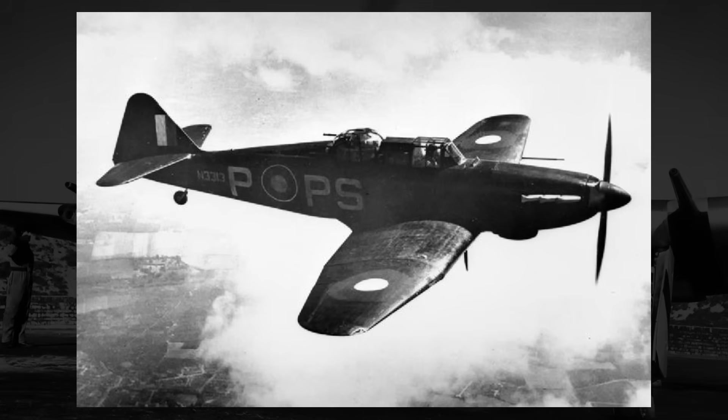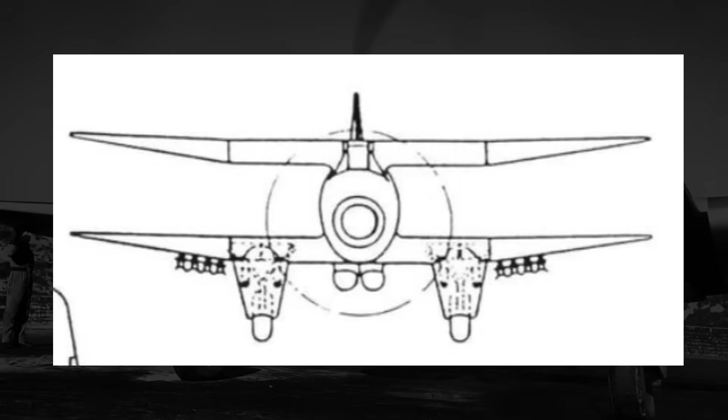Armed with an assortment of 20mm and 40mm cannons, it would be pretty powerful as well. At the same time, though, vision from the cockpit was comparatively poor, and the extra wings would degrade higher speed performance. Unsurprisingly, the P-101 would be rejected — or basically just ignored.